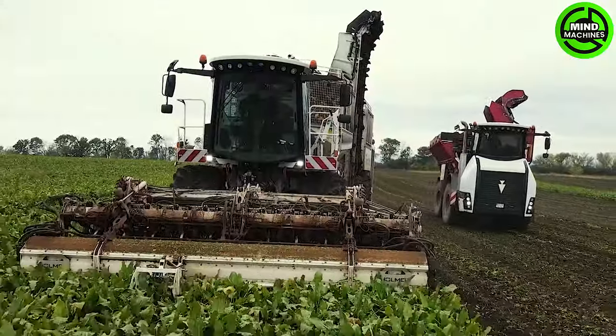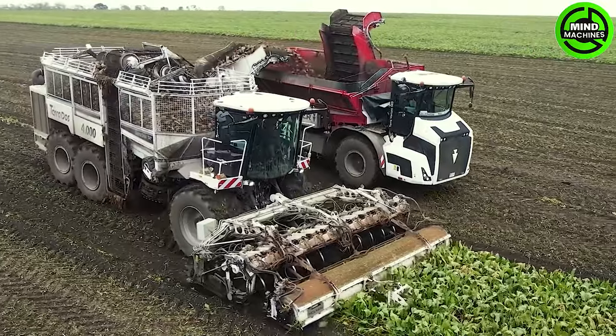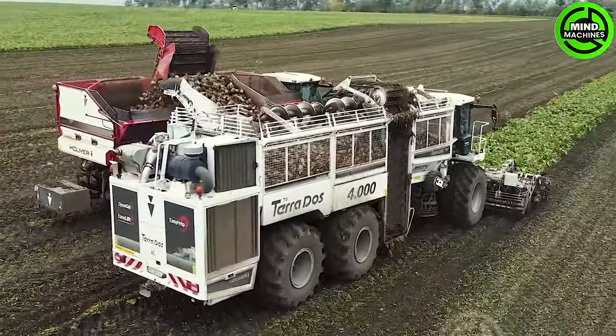This sugar beet harvester not only excels in efficiency, but also boasts a uniquely designed mobility, effortlessly navigating all terrains.